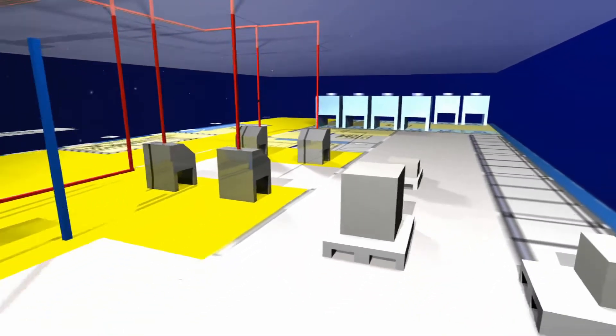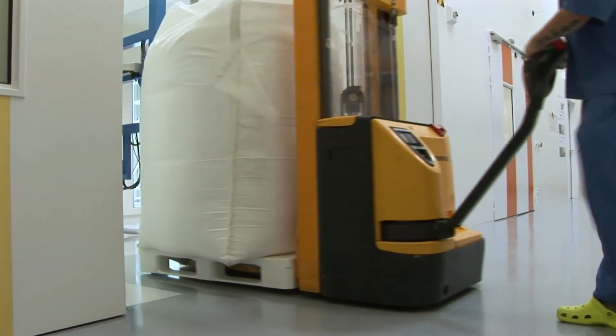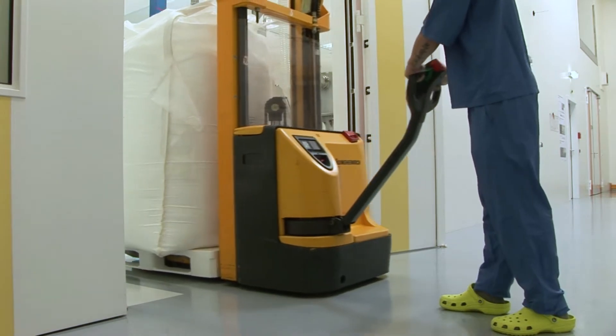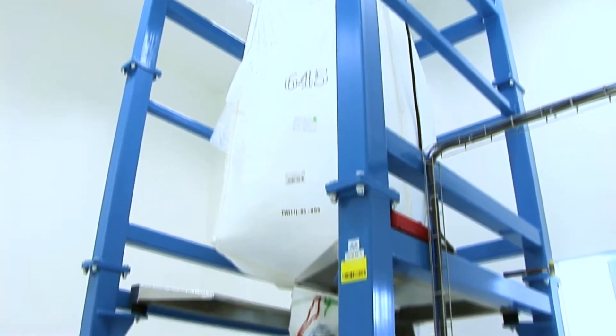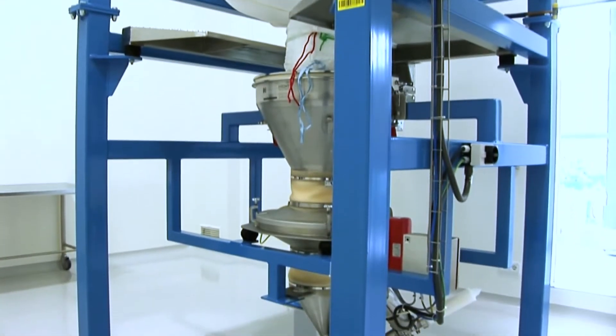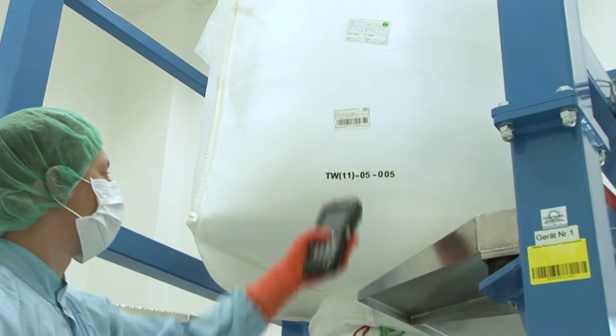Before starting production, the raw materials are transported to the corresponding discharge stations. If the raw material does not correspond with the discharge station, the system signals an error. Thus, human errors are excluded.